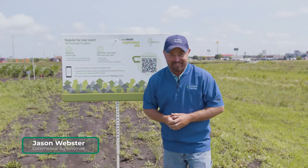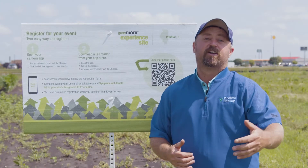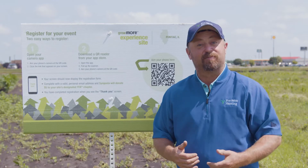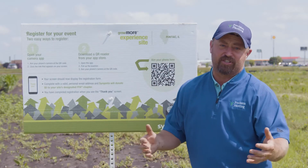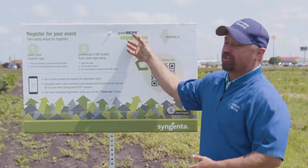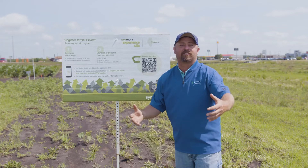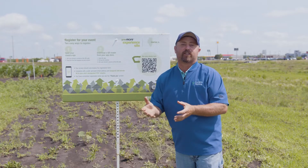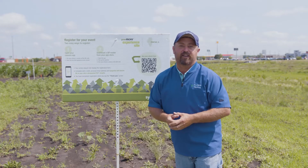Hello and welcome to this episode of Inside PTI. I want to show you one of the newest trials that we're running here at the PTI farm. This is actually a Syngenta partnership we've got with Syngenta — it's a Syngenta plot and it's called Grow More. These Grow More trials are set up to really look at the performance of multiple herbicides that are currently in the marketplace.